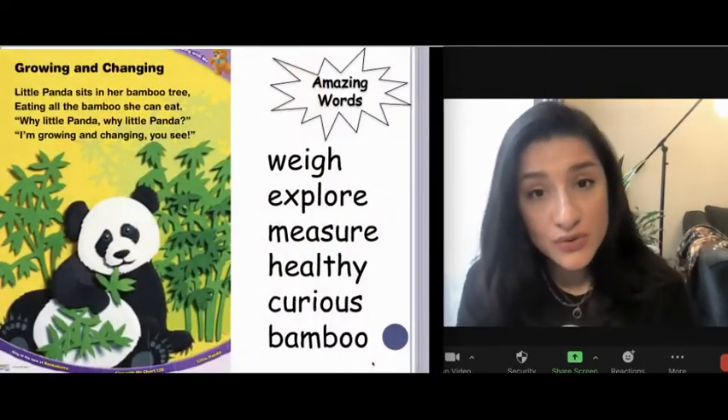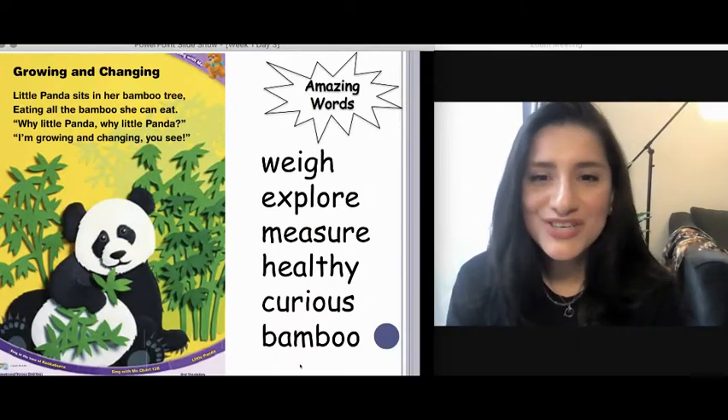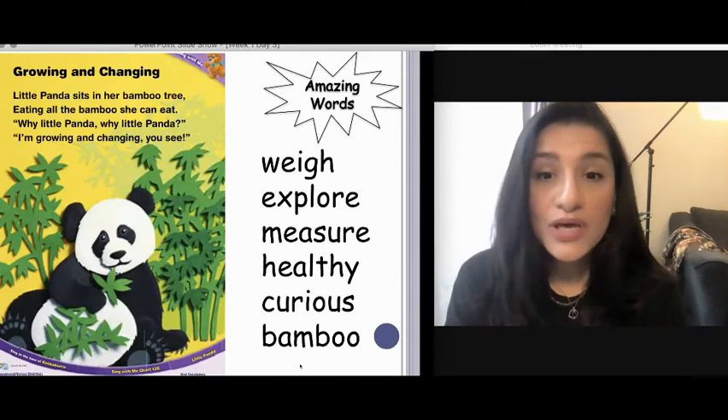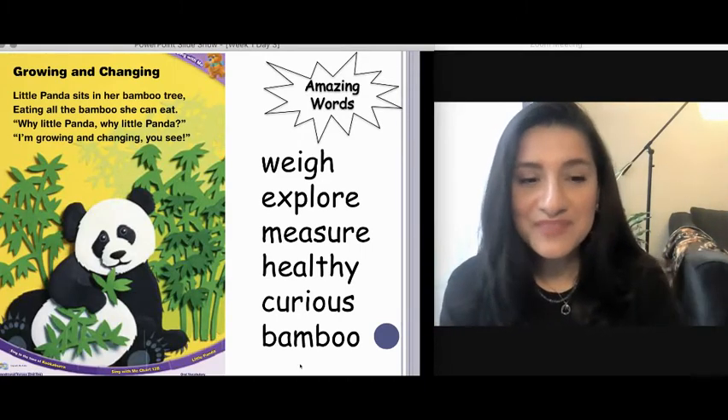The amazing words in our story this week are weigh, explore, measure, healthy, curious, bamboo. You'll see the amazing words pop up at the bottom of our screen. Let's begin.